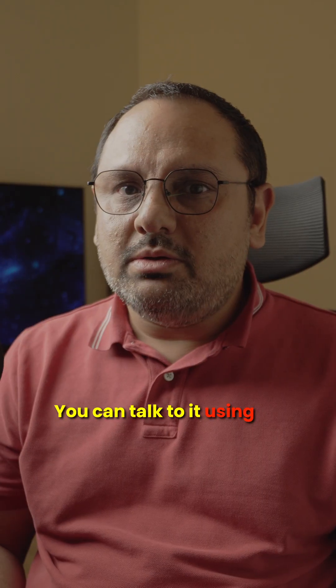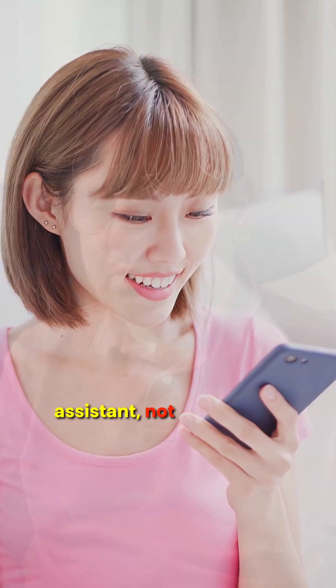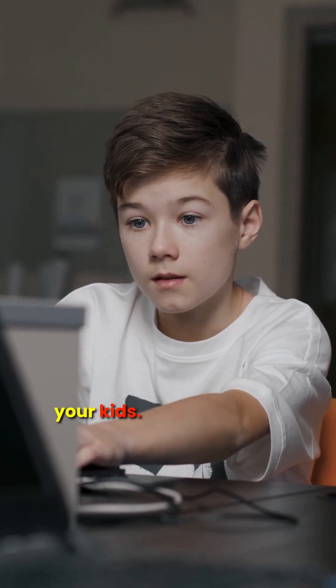You can talk to it using your voice and it responds like a real assistant, not robotic. And it can code, write scripts, translate languages, solve maths, plan your meals, and tutor your kids.